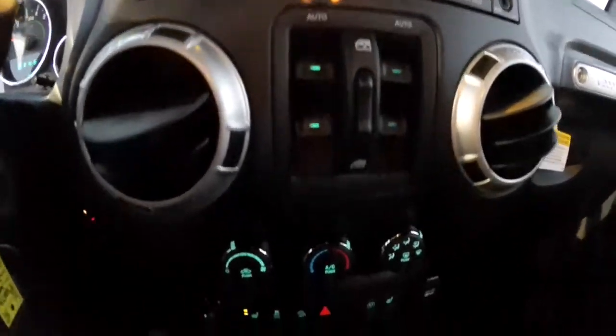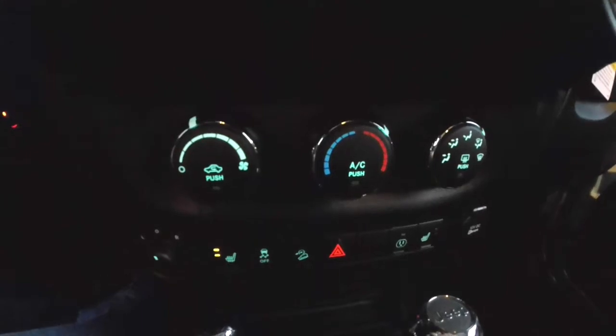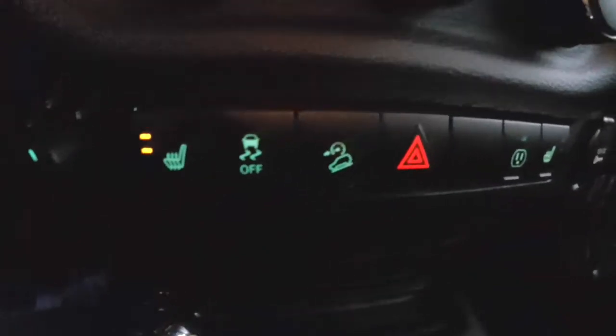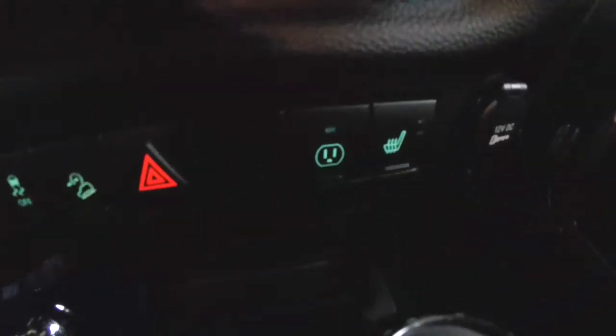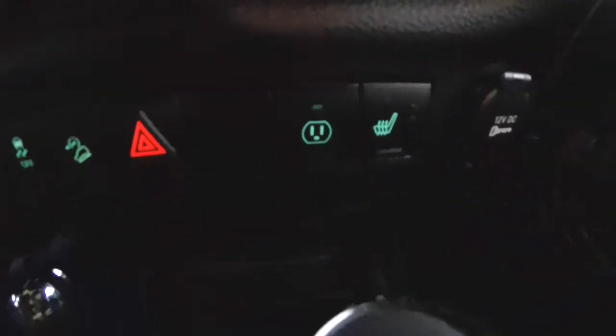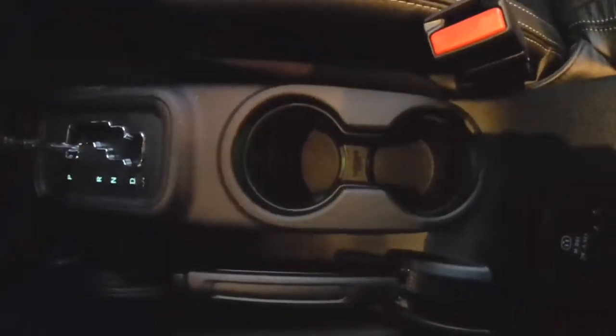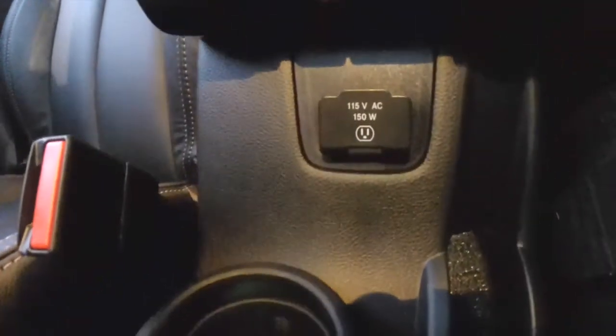Power window switches are right below. Controls include air conditioning, power mirror controls, heated seat, stability control, and hill descent control. There's also the switch to power your 115 volt power outlet, passenger side heated seat, and a 12 volt power point. Illuminated cupholders and the power point are also present.